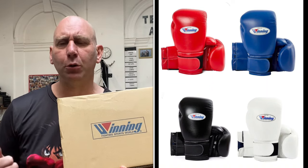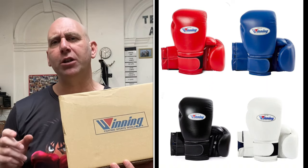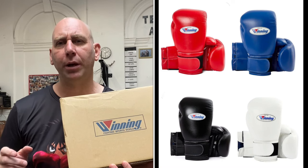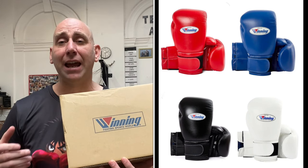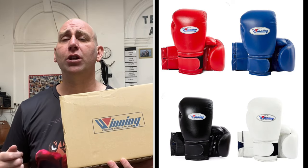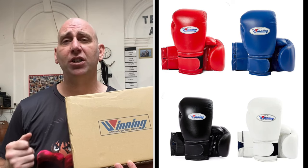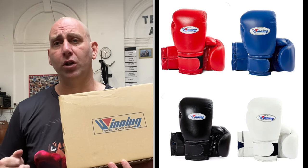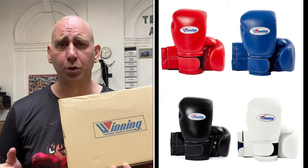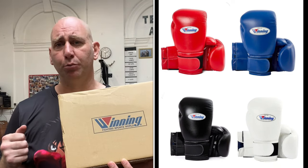They also do the Winning Velcro — this is the one with the thinner Velcro — the standard Velcro, and they come in 10-ounce £409.99, 12-ounce £409.99, 14-ounce £439.99, and 16-ounce £477.99. That's UK pounds of course. Again those standard colours: the Winning black, white, red, and blue.